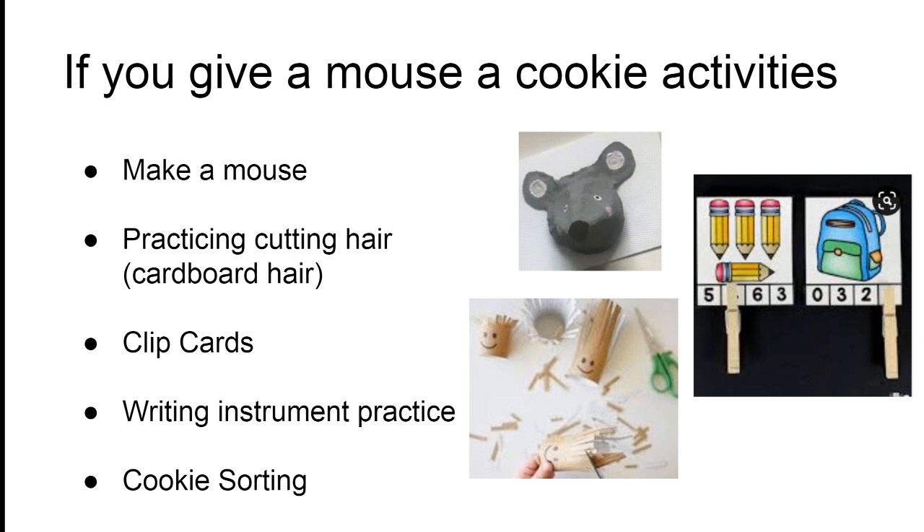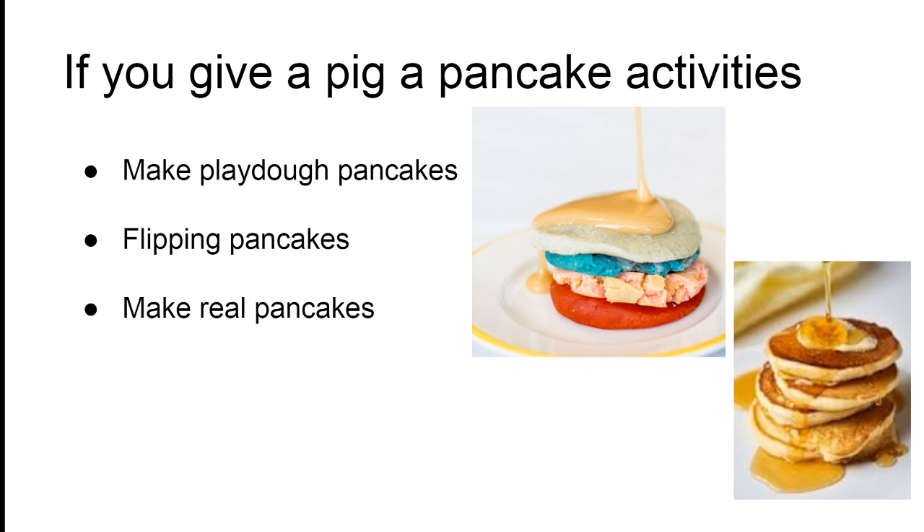We also have some practice using a writing instrument. And finally, a sorting by attribute game which can actually be played in a number of ways — three in fact.